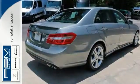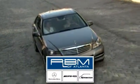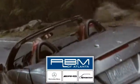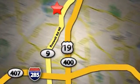Come take a closer look today. At RBM of Atlanta in Sandy Springs, we have the best selection of new and top-quality pre-owned vehicles to choose from. We are conveniently located at 7640 Roswell Road in Atlanta.